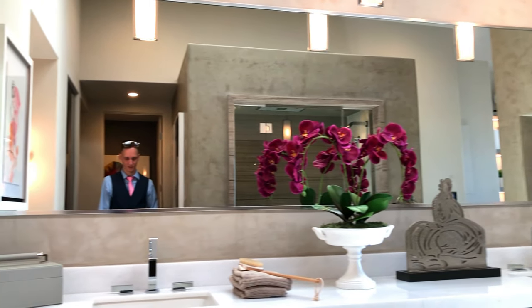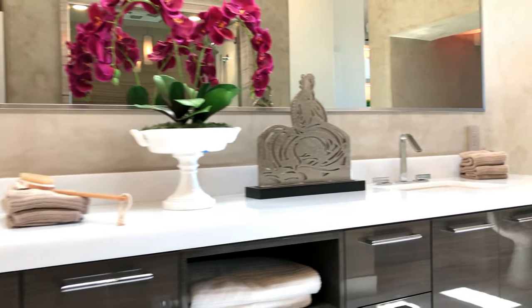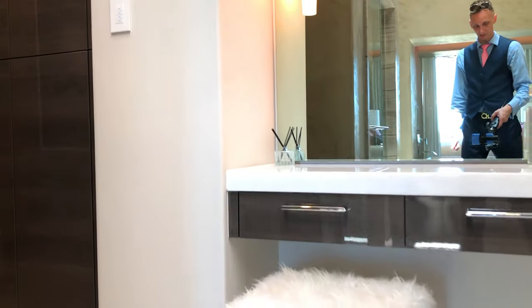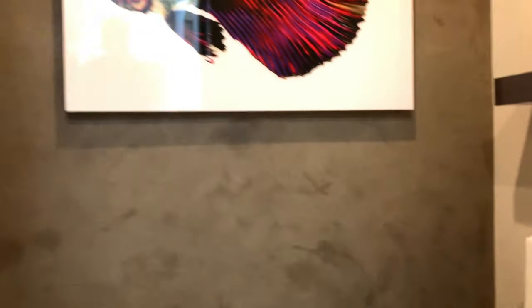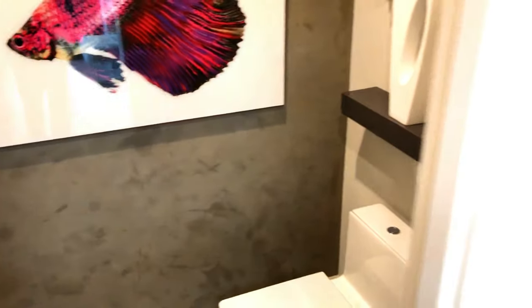You have your two sinks — wonderful, designer sinks, so modern. And then ladies, some space for you to get some makeup done if you're into that type of thing. Here's your throne space with some really good reading material.